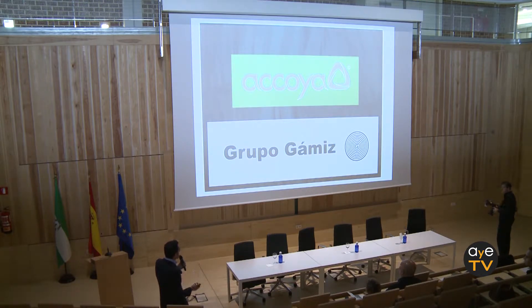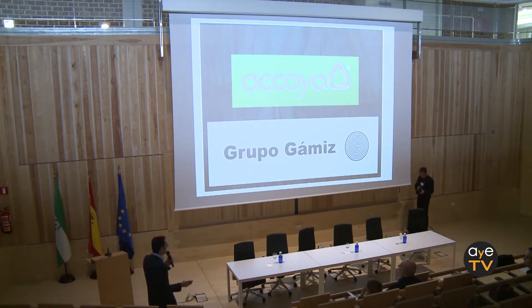On the other hand, we are delighted to be distributors of Acoya in Spain, which is a modified wood with exceptional properties for all types of exterior applications.